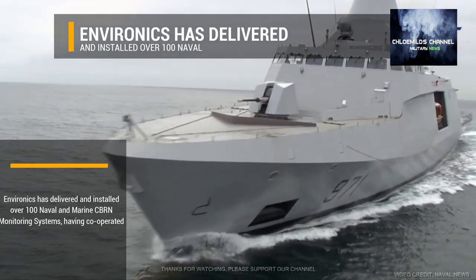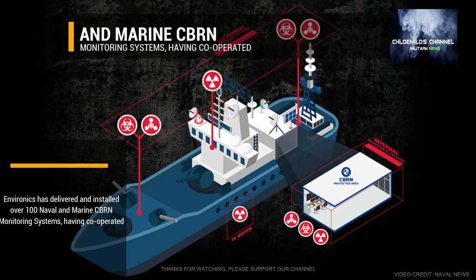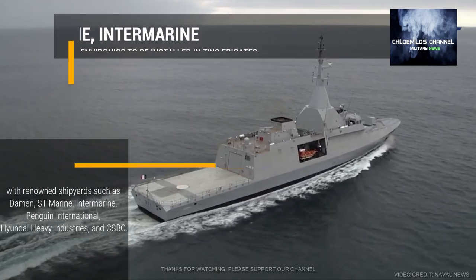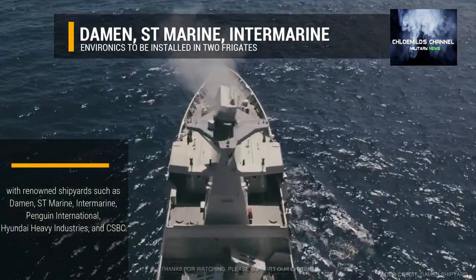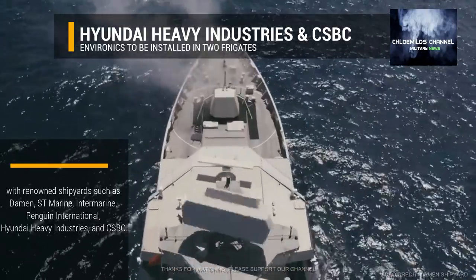Environics has delivered and installed over 100 naval and marine CBRN monitoring systems, having cooperated with renowned shipyards such as Darman, ST Marine, Intermarine, Penguin International, High and I Heavy Industries, and CSBC.